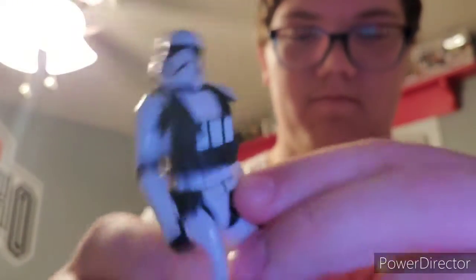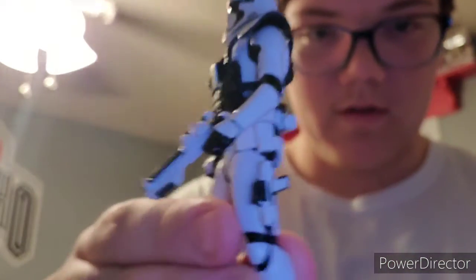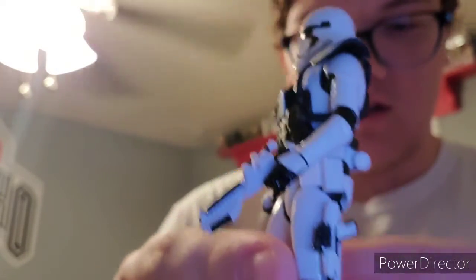Then we got the heavy trooper with all his gear on, even though he just has a normal pistol. This is the gun that they made Nerf gun styles of — it's like a hundred bucks. They must be very good quality.